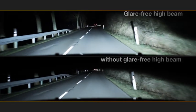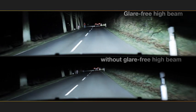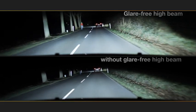Using conventional low beam, individuals remain completely in the dark — representing a tremendous increase in driving security and comfort with the new system.